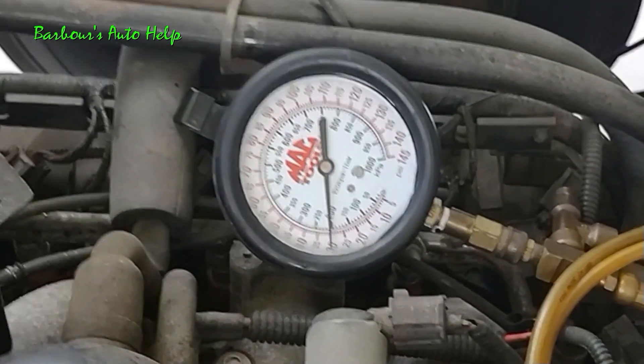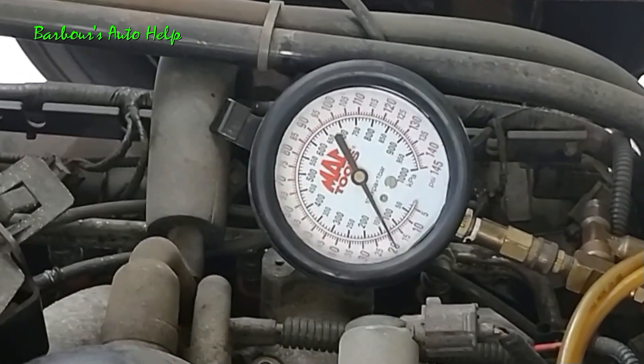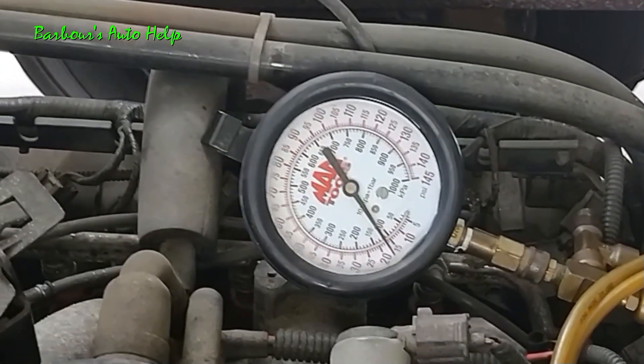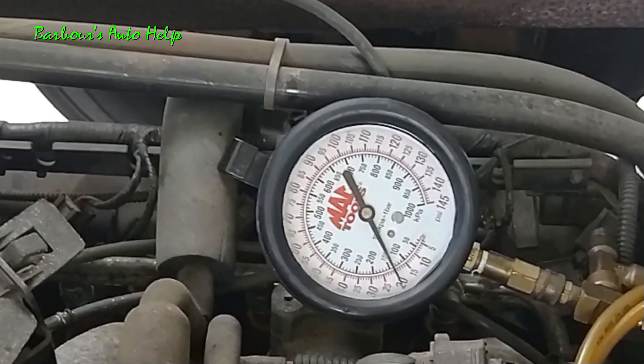The repair that I made for this particular vehicle was to replace the fuel tank, the fuel pump with the sock, and replace the fuel filter. And that had it back up and running and doing really well.